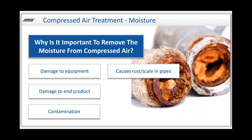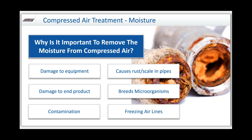Moisture can also cause rust and scale in the pipes — not something you want in your product. It could breed microorganisms. Compressed air is a dark, warm, wet pipe constantly being fed with oxygen, which obviously breeds microorganisms if you don't take care of the moisture. And lastly, freezing of the airlines: as you're dumping water into the system without removing it, and your facility has ambient conditions below freezing, you can freeze up your actuators or have freezing in the airlines themselves.